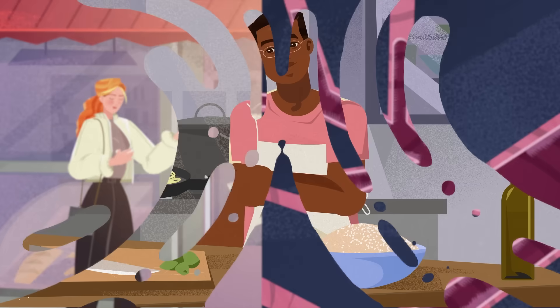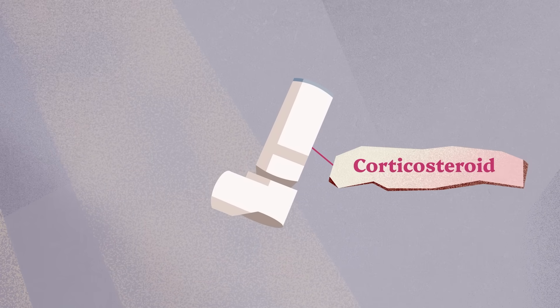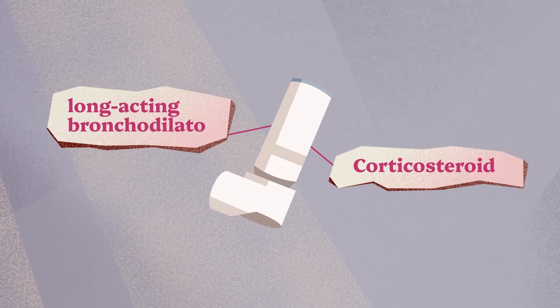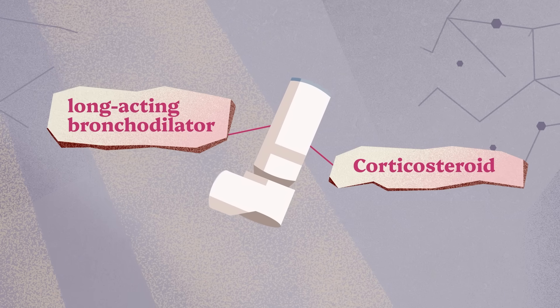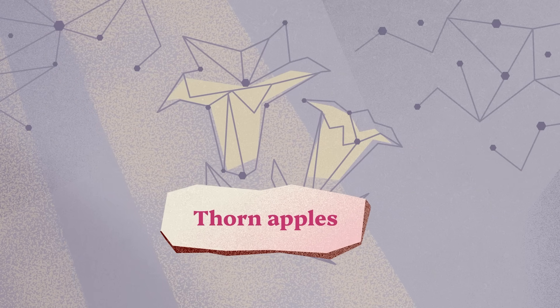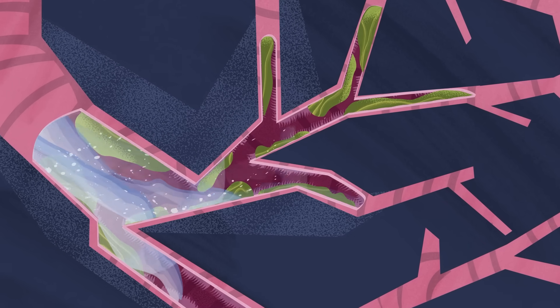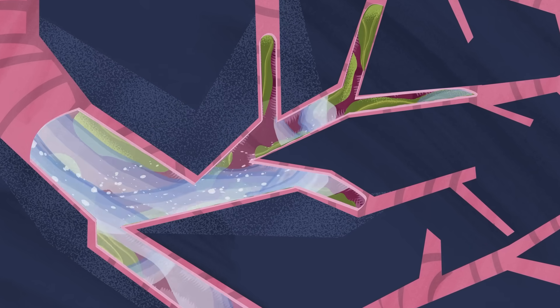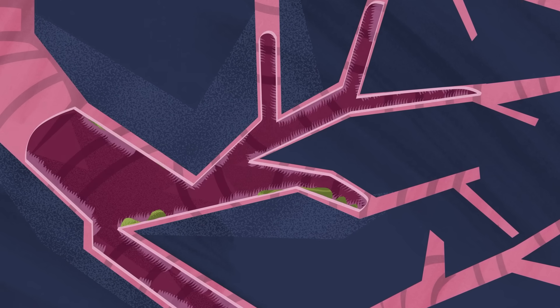Preventative inhalers are used daily to stop asthma and COPD symptoms before they even start. They often contain both a corticosteroid, which reduces inflammation, and a long-acting bronchodilator. In fact, one class of bronchodilators for patients with COPD is related to the compounds in thorn apples. These drugs block signals from the nerves that tell the airway muscles to contract. Those same nerve signals are thought to be responsible for increasing mucus in the lungs, so these drugs may help clear the airways as well.